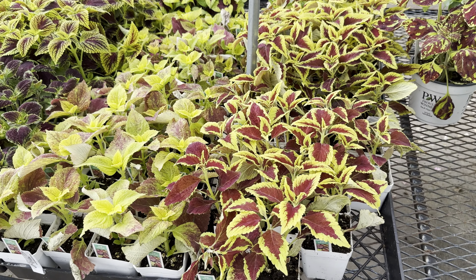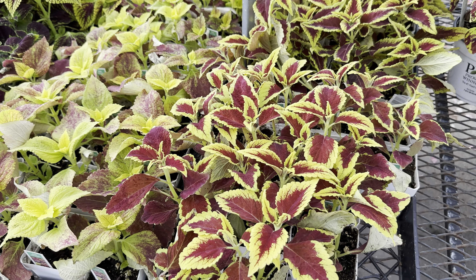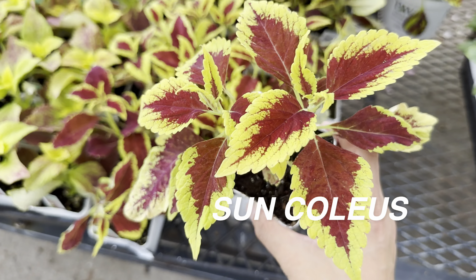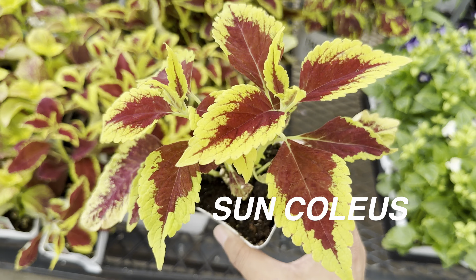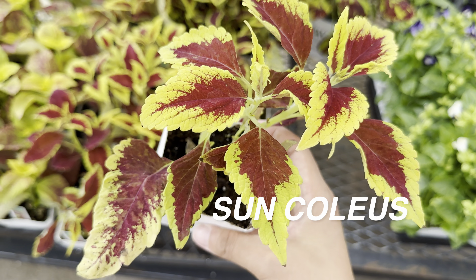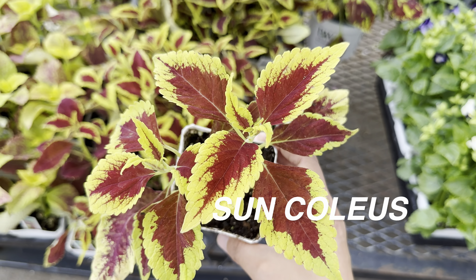These coleus plants right here are all for $2.99, which is a really good deal. I love Calloway's. These are sun coleus, meaning they can take full sun — and I absolutely love that as well. For $2.99 you are definitely going to be saving money because you can propagate from this and get multiple plants.